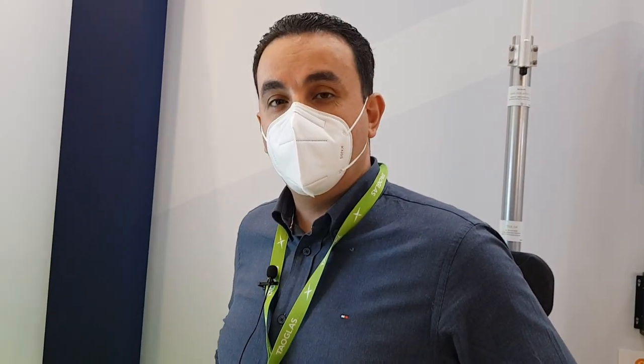That's a quick overview from Tau Glass. Thank you very much.